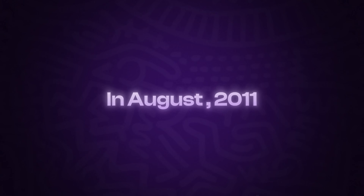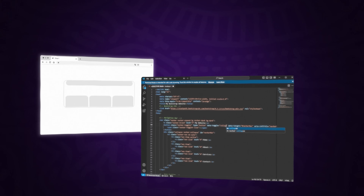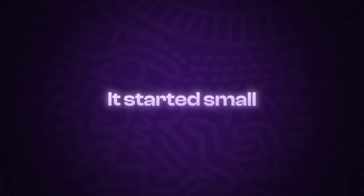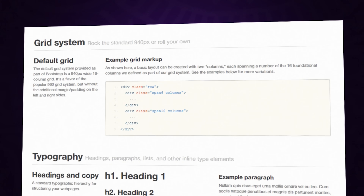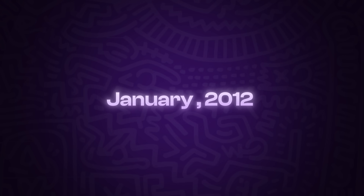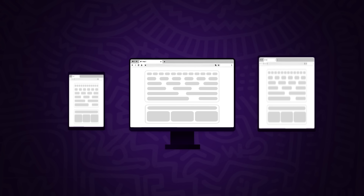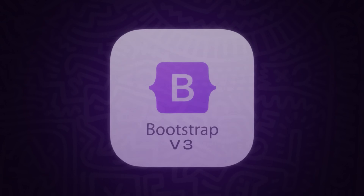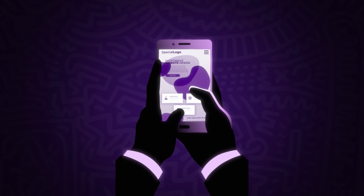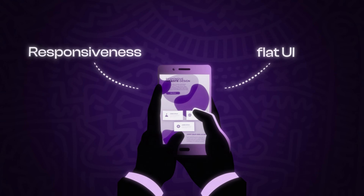In August 2011, Mark and Jacob launched Bootstrap with a simple goal: to create a consistent, responsive foundation for web design. It started small, offering a basic grid system, typography, and key elements like buttons and navigation bars. By January 2012, Bootstrap 2 arrived, introducing a more flexible 12-column grid and responsive features like modals and drop-downs that adapted to different screen sizes. Then in August 2013, Bootstrap 3 brought a mobile-first design with a clean, flat UI and better responsiveness, making it a hit with developers.